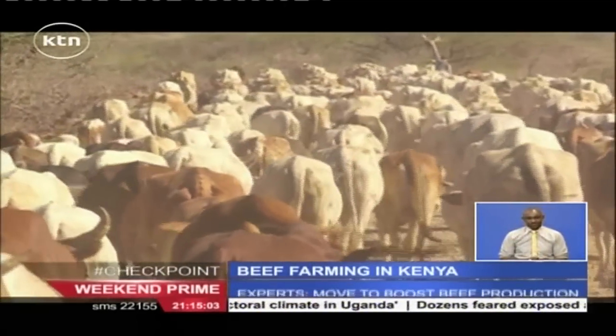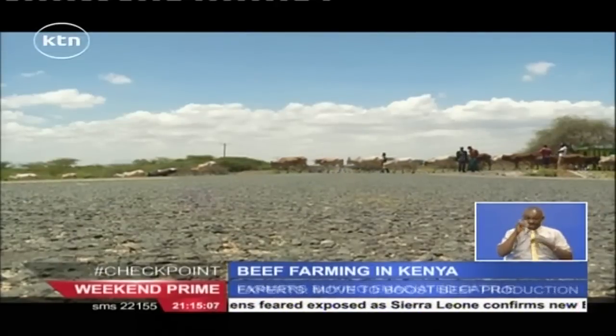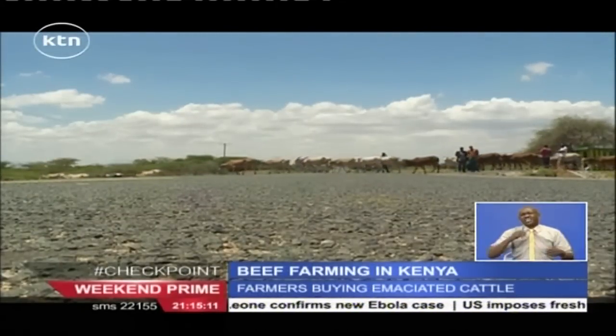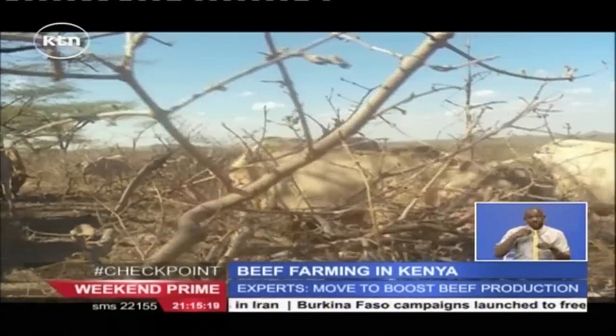This can also help curb theft and cattle rustling. It can be done in every county — it can be done in Isiolo, in Marsabit, in Lodwar. We just need to come up and set up feedlots, and we will be solving a lot of problems that we have in the country.